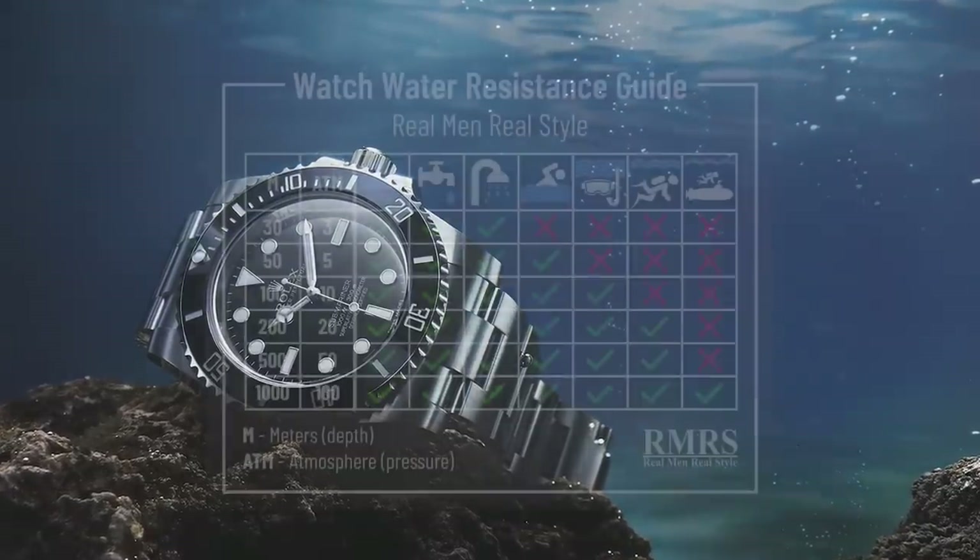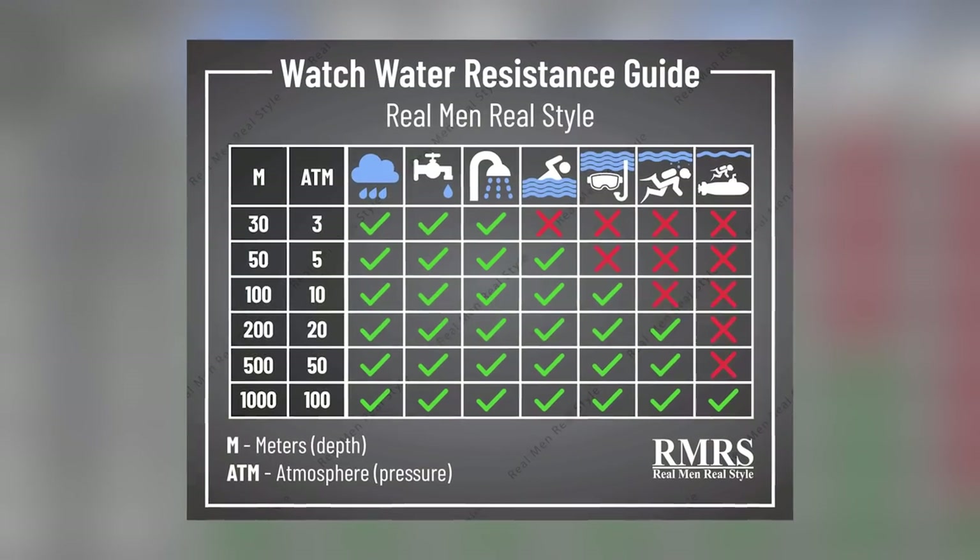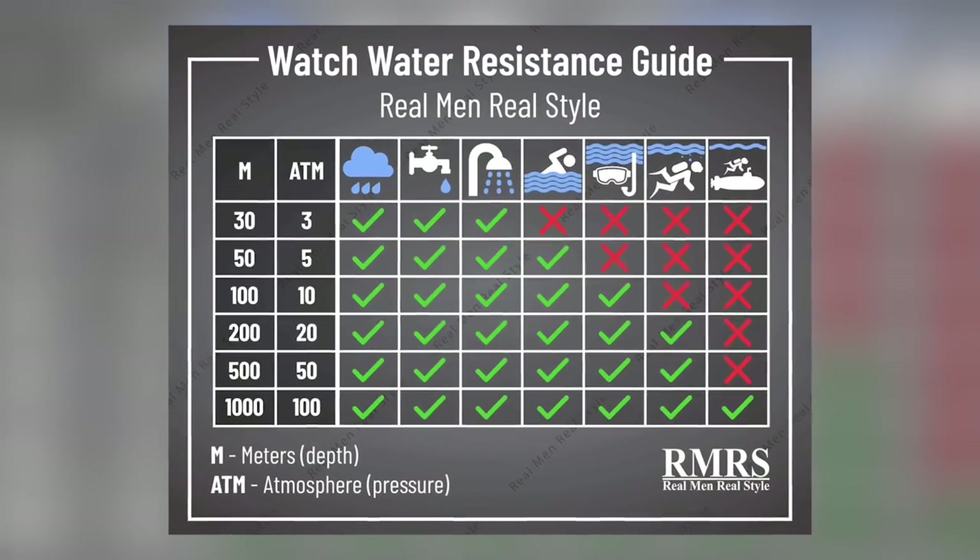The Submariner is water-resistant down to 200 meters, but most importantly, when you buy it you won't have to worry about buying any other watches. This could be the one watch you wear not only in summer but during winter — anytime you want. And the great thing is, if you get thrown into the pool, you don't have to worry about it getting wet.